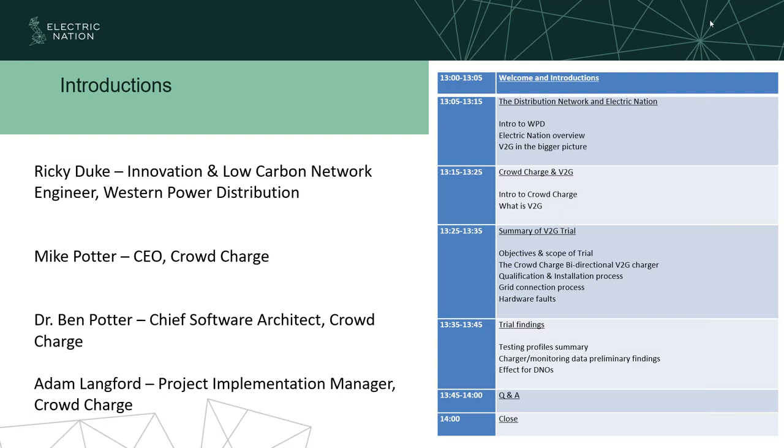Just a quick run through of what we're going to be looking at in the next hour or so. We're going to give an intro to WPD and our Electric Nation project — what the whole project covered — and vehicle to grid in the bigger picture. We'll then hand over to Crowdcharge for a run through of who they are and what vehicle to grid is. We'll give a summary of our V2G trial: the units installed, how we installed them, any faults or connection issues. Then we'll go through the trial findings — how units responded to various signals, monitoring data, and any network effects observed. There will also be a short Q&A session afterwards.